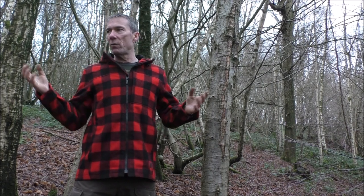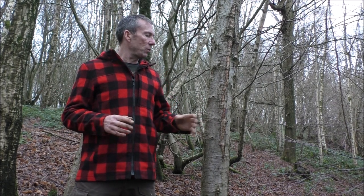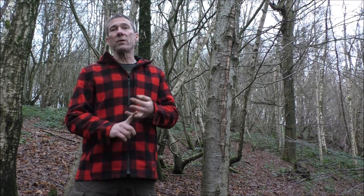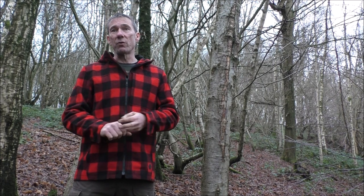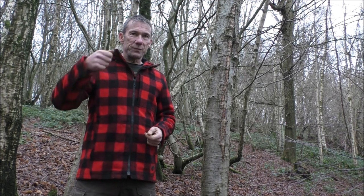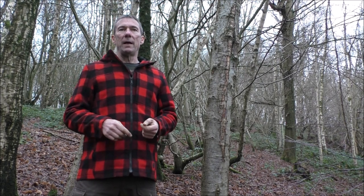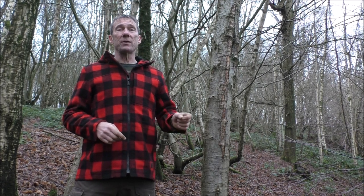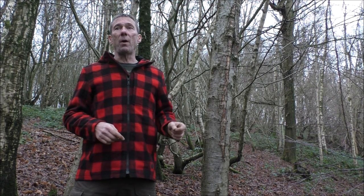Birch is the second most common tree in the British Isles, coming in just after oak. It grows in a very wide variety of habitats — right now we're in the woods, but it'll also grow on the coast, on moorland, and on heathland. Quite often on heathland, conservation groups are out there trying to pull the little saplings out of the ground.